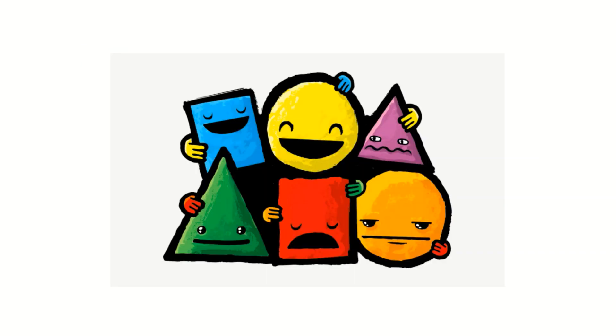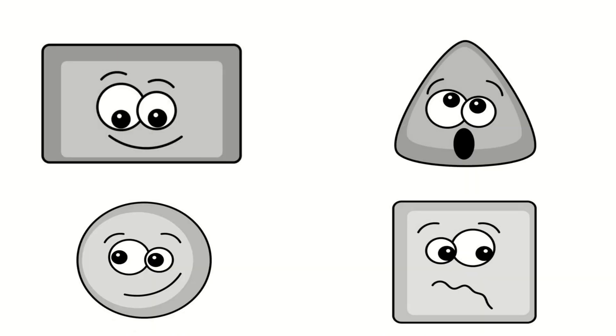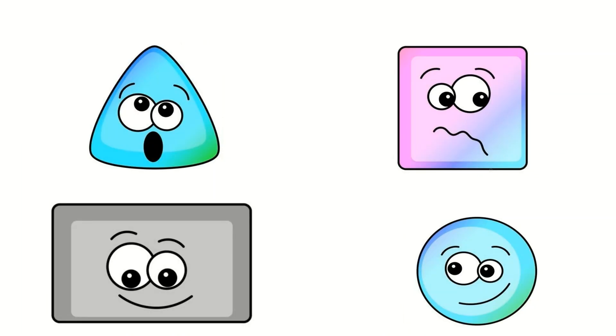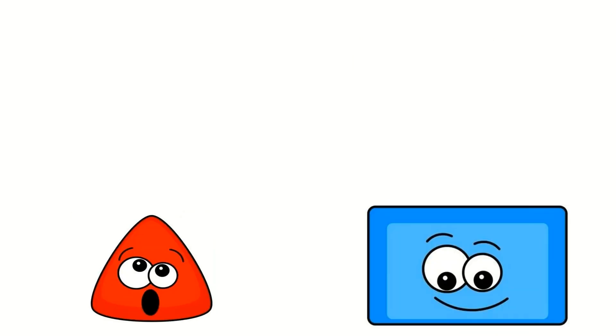I love shapes! What's your favorite shape? There are many kinds of shapes, I see them everywhere. I love circles and rectangles, triangles and squares.